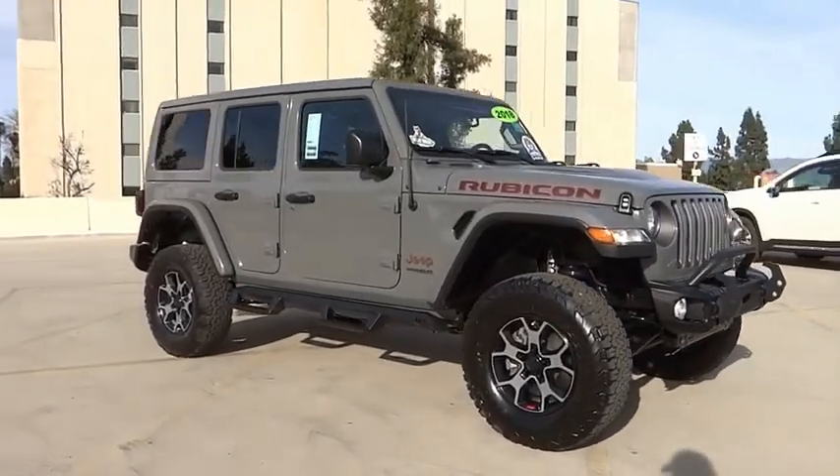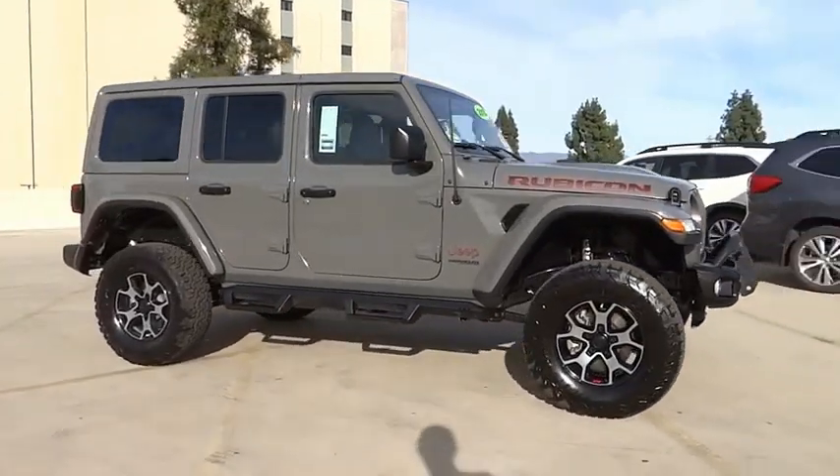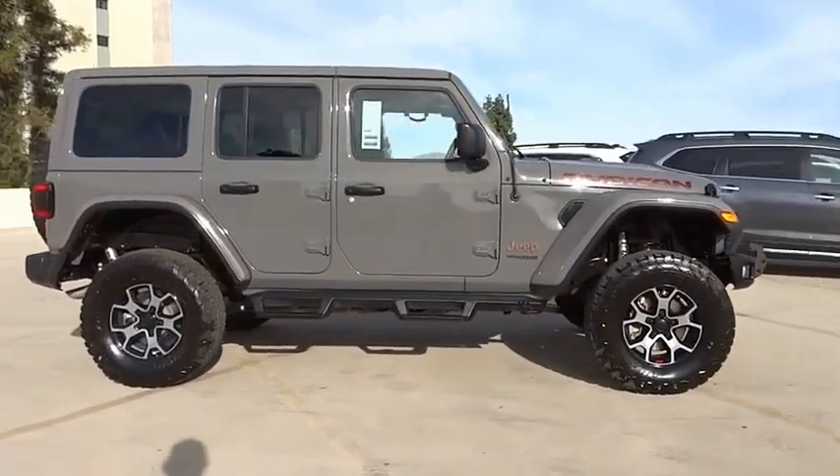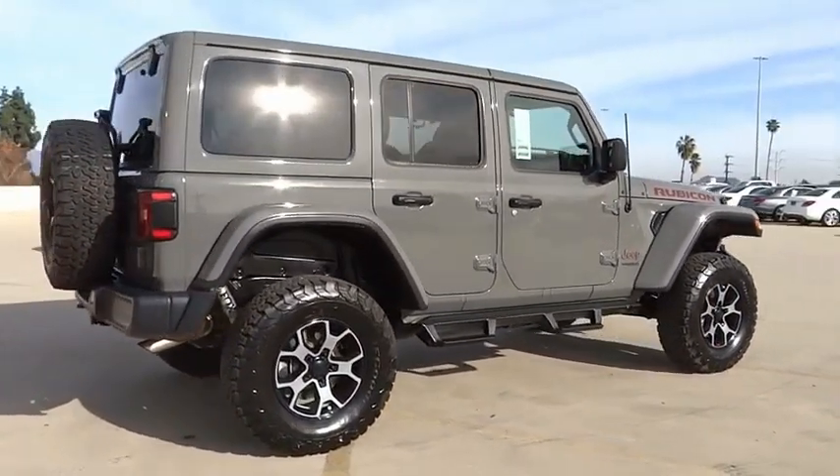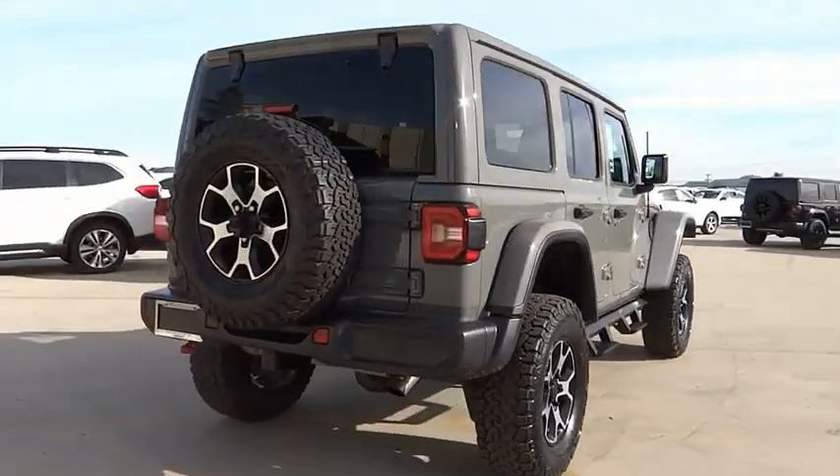Looking for the right vehicle? Check out the 2018 Jeep Wrangler Unlimited. The Jeep Wrangler Unlimited is an on and off road capable vehicle that was made for you to enjoy.